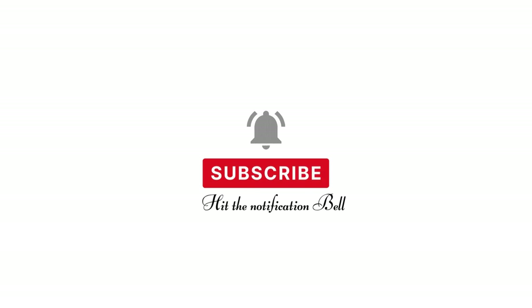Let's get started. Don't forget to subscribe and hit the notification bell to stay up to date with our latest videos.